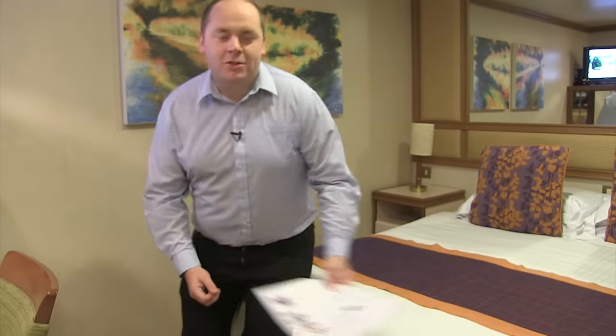I've unpacked and now it's time to discover what's going on around the ship. This is the Horizon newspaper — it's delivered every day and will tell you what's going on around the ship from early in the morning right up until the early hours of the following morning. I'm going to have a look at the dress code and see what the entertainment's like this evening.